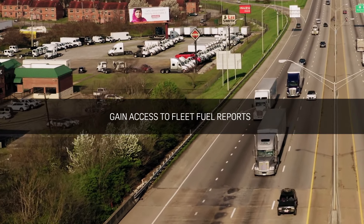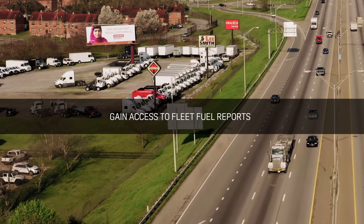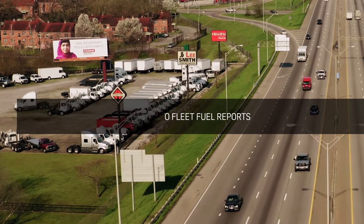Gain access to your fleet's fuel reports anytime, anywhere and on any device with our iOS and Android responsive platform.